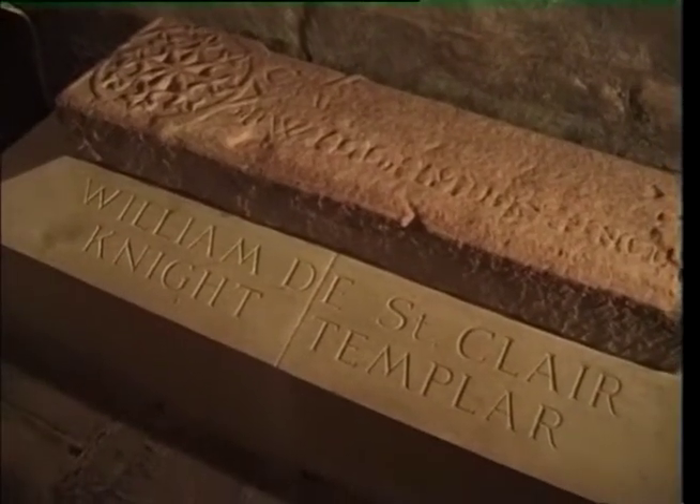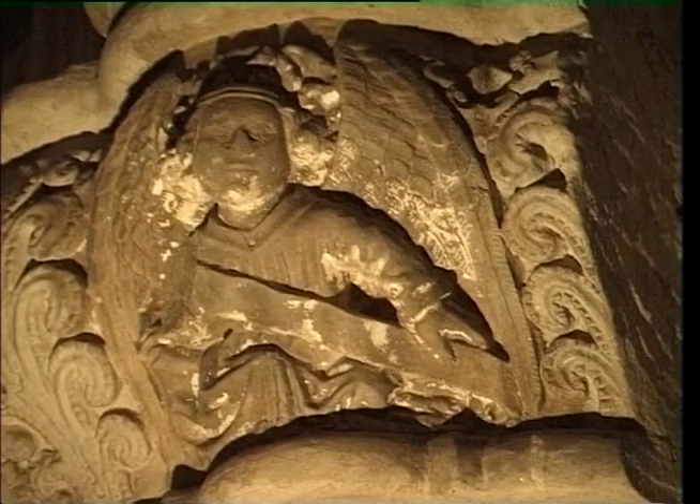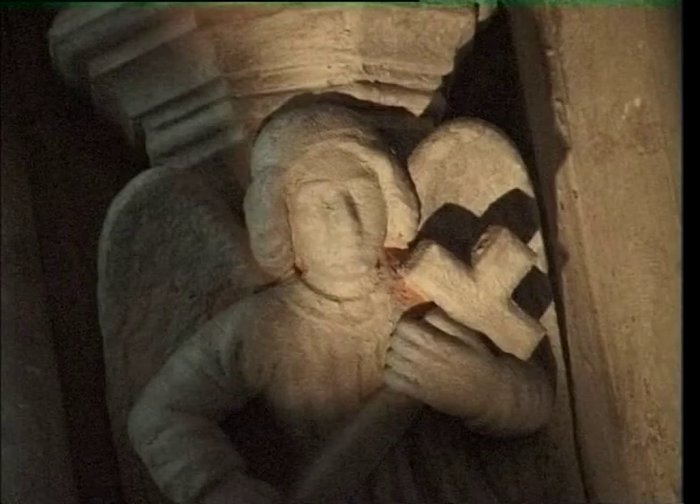The chapel was begun in 1446 by Earl William Sinclair, who brought artisans from many countries in Europe, so that he would have a building which would surpass any other in Scotland. Therefore, its architecture reflects many styles.